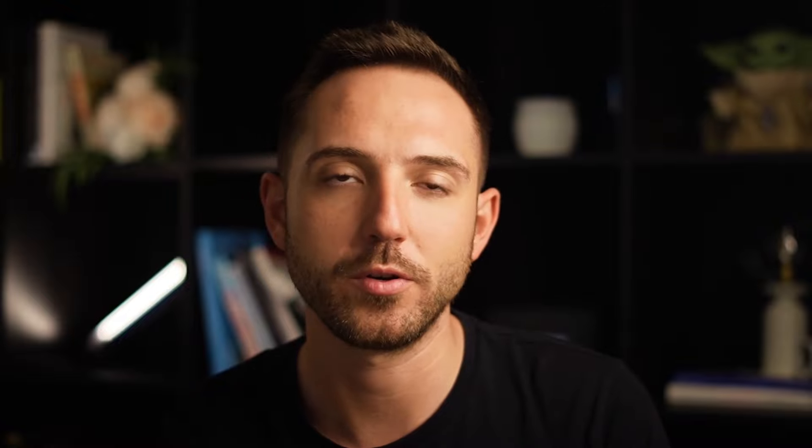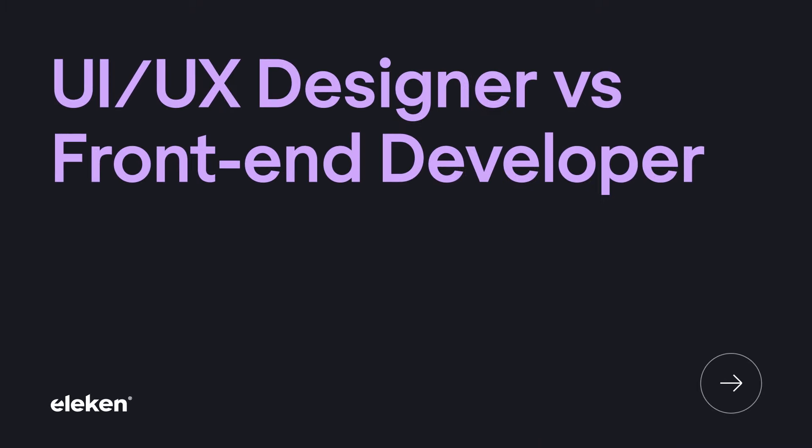Hi, I'm Ilya, the founder of Elekin, a product design agency for SaaS. To make your startup journey easier, today we'll do a deep dive into the often confusing power duo: UI/UX designer versus front-end developer. What are their skills, backgrounds, and job responsibilities? Who do you hire? Let's find out.